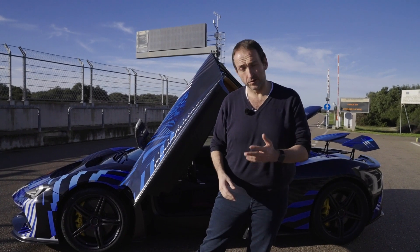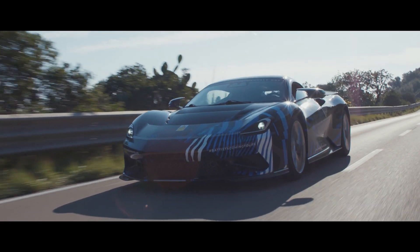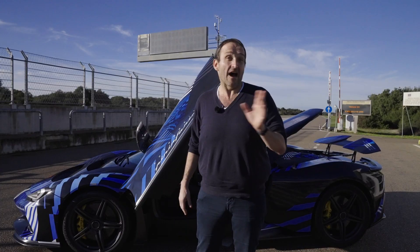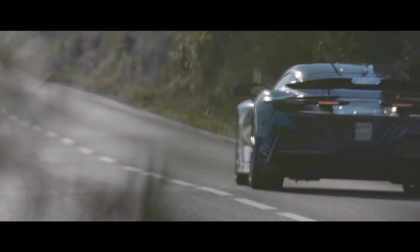Hello and welcome on Thomas Geiger Car. Today with the Pininfarina Battista. After 90 years of creating the most beautiful sports cars and luxury cars on the market for other companies, Pininfarina has decided to build its own car and it's going to be a Hyper GT — the most powerful car ever built in Italy and one of the most powerful cars on the road of all time.